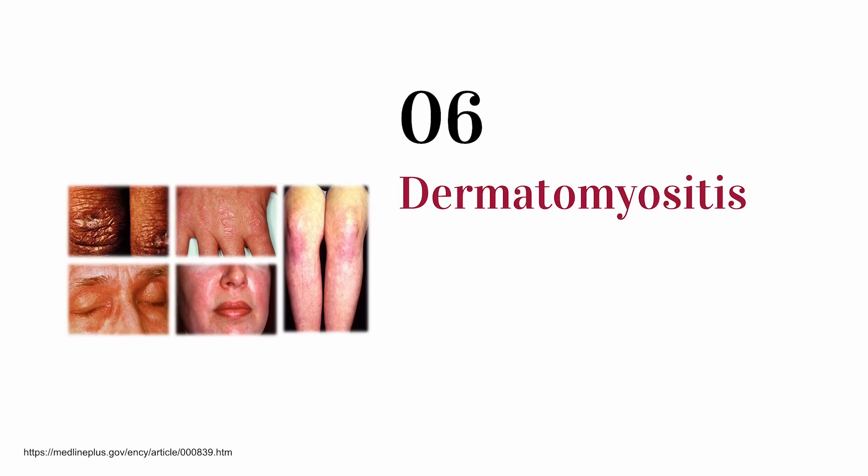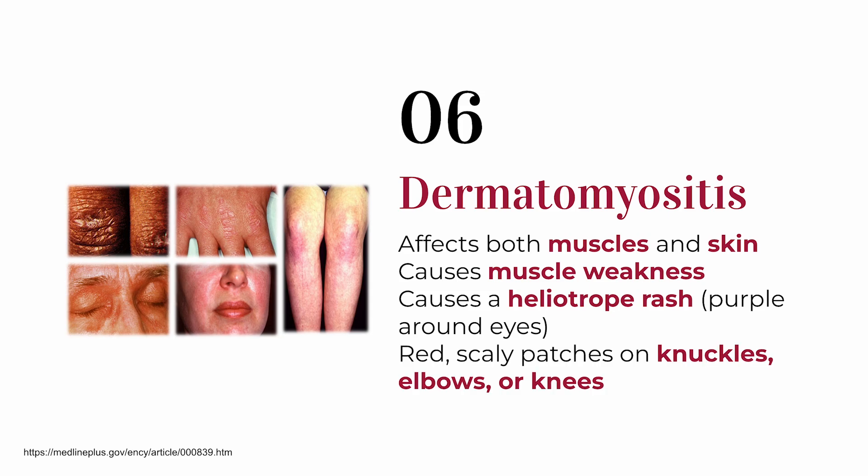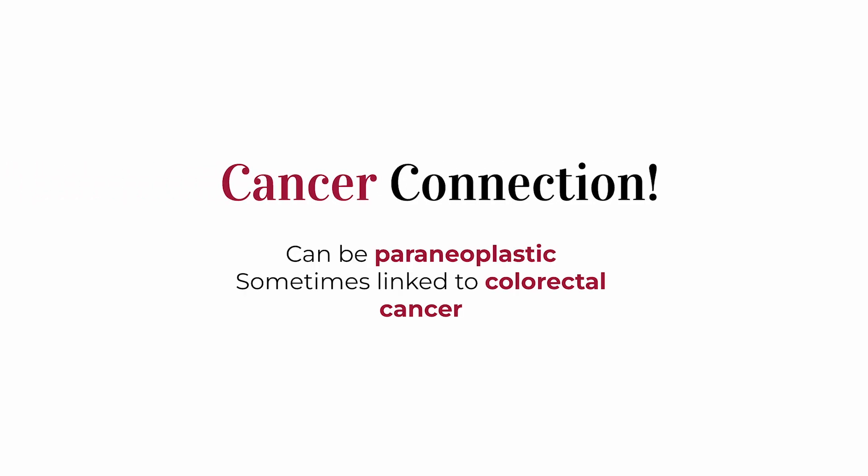Next is something that looks more autoimmune but can actually be paraneoplastic too: dermatomyositis. This inflammatory disease causes muscle weakness and strange skin rashes. People get a purplish rash around their eyes — called a heliotrope rash — or red, scaly patches over their joints like the knuckles or elbows. In rare cases, this condition is triggered by an internal cancer, including colorectal cancer.